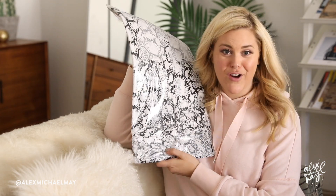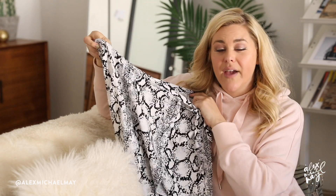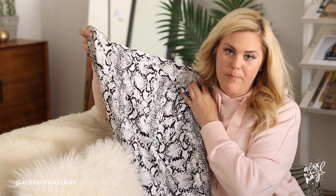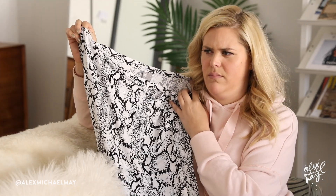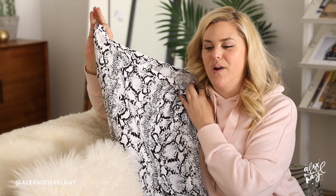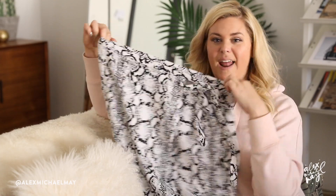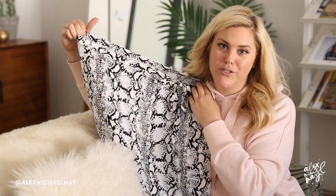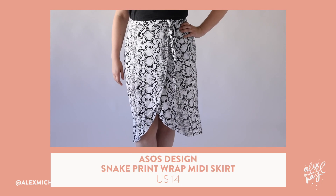We are really into animal print right now, so we're going to try this snakeskin skirt. This is a UK 16, which is a US 14 — UK and US sizing runs two sizes different, so whatever size you are in US, you'd be two sizes bigger in UK. This is a wrap skirt in snakeskin. I actually thought this might be cute with the fur top, so I might try those together. You could also do it with a t-shirt and a nice leather moto jacket.